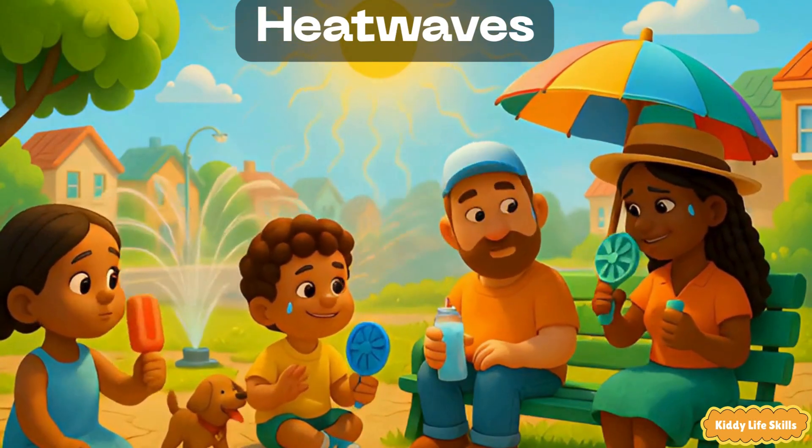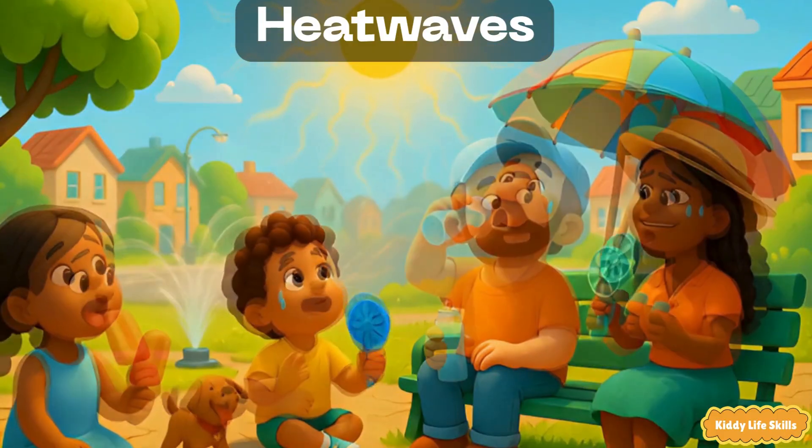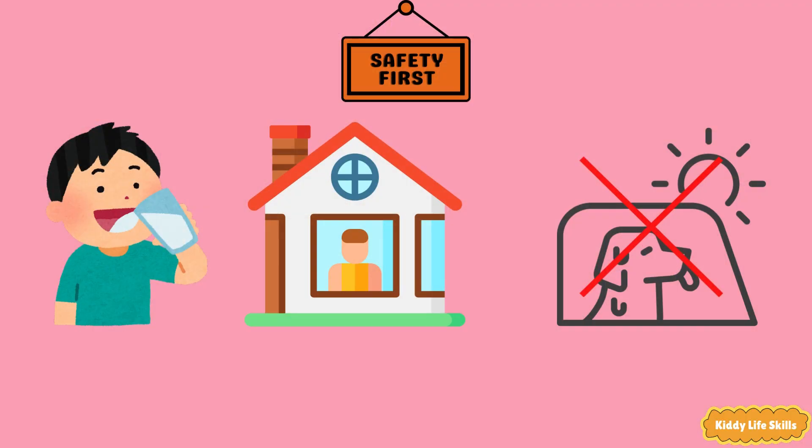Heat waves. A heat wave is many very hot days in a row. The air feels oven warm and everyone needs extra water. Safety tip: drink water often, rest in shade and wear light clothes. Never leave anyone or pets in a parked car.